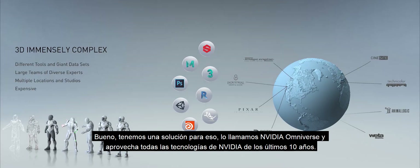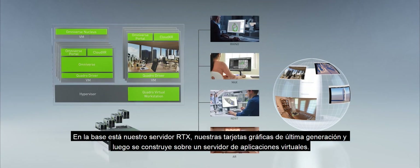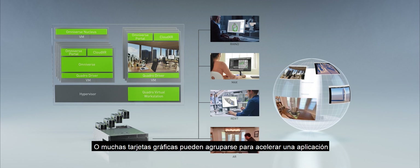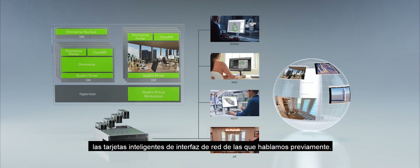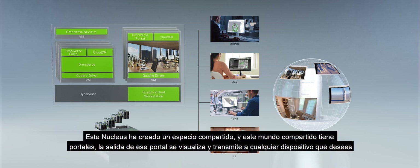We have a solution for that. We call it the NVIDIA Omniverse, and it leverages all of NVIDIA's technology over the last 10 years. On the foundation is our RTX server, our latest generation GPUs. Then it's built on top of a virtual application server. Each GPU can be shared by many different designers using virtual Quadro, or many GPUs could gang up to accelerate one application. The networking is accelerated and offloaded by Mellanox NICs. One of the virtual machines is the Omniverse Nucleus, which has created a shared space — a shared world with portals — and the output of that portal is visualized and streamed to any device you like.